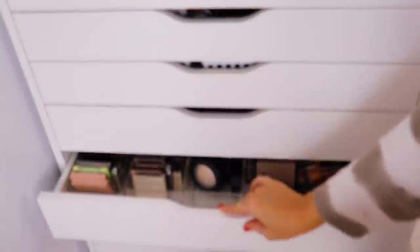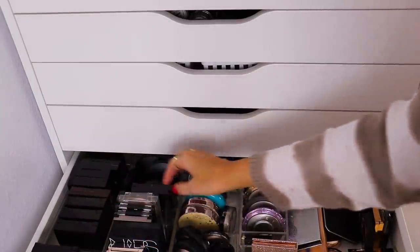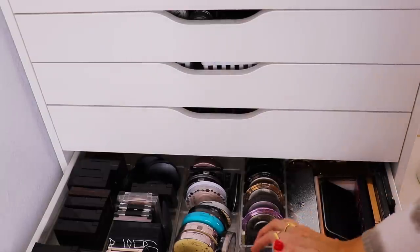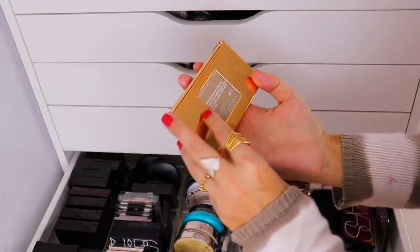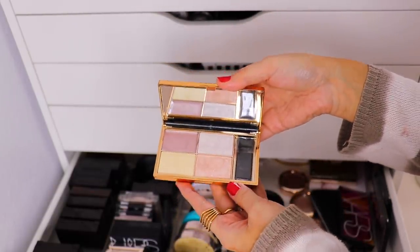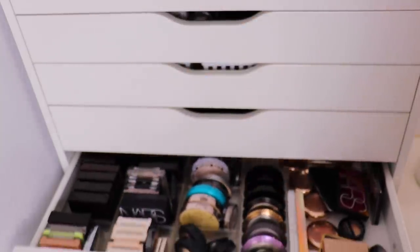Next drawer is highlighters. The Bobbi Brown Shimmer Bricks — I feel like I haven't used those in such a long time. And let's do this Sleek Makeup highlighting palette in Solstice. You have two cream products and then two powder products. I haven't used this in such a long time, so I think that could be a good one.